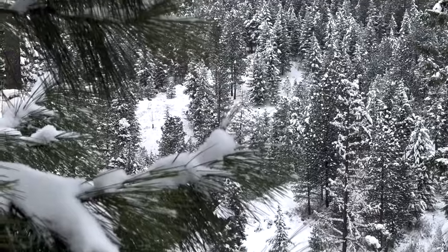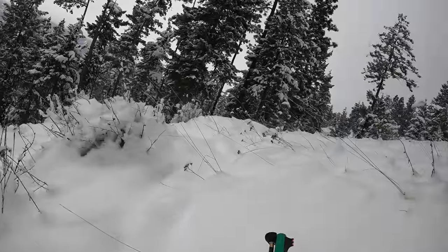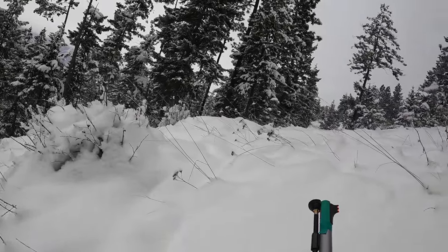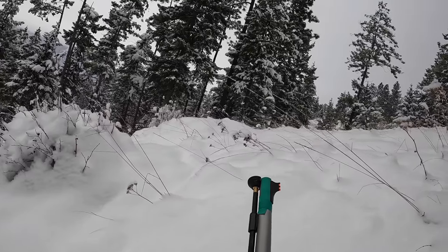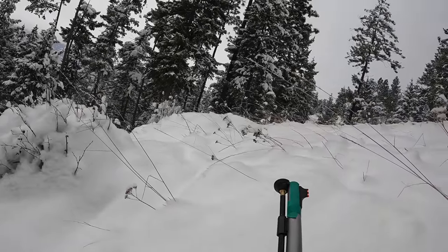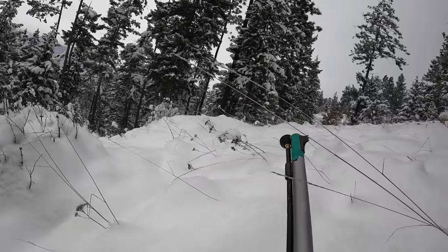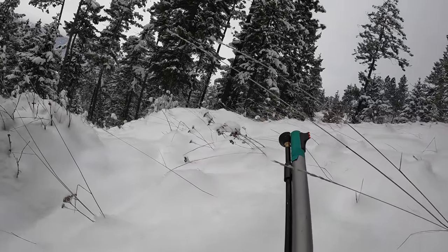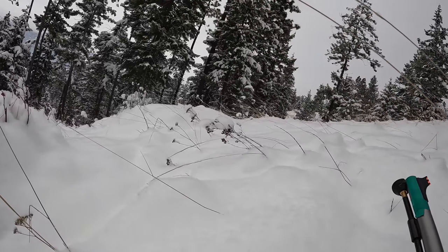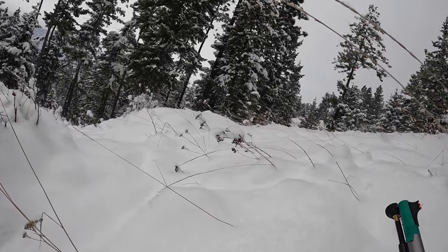I've got the elk bedded there, center screen. I'm going to get to this little opening center screen. Right here I have eyes on the cow that I'm after. She's bedded in that little opening at about 100 yards. That's my max comfort range with an open sight muzzleloader. I'm just trying to belly crawl in and stay low and get to the top of this little ridge so I have a clear view and a clear shot.